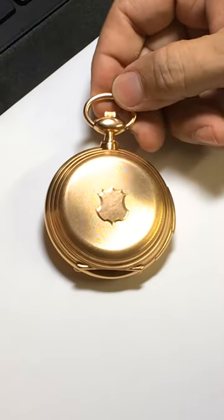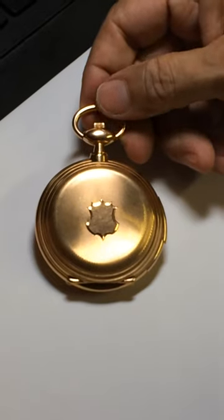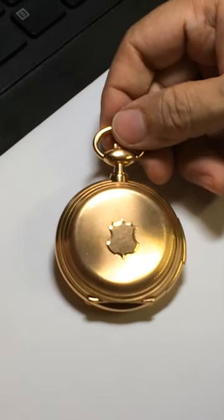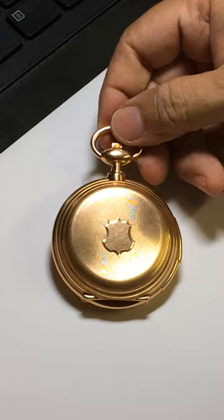Here we have a wonderful watch coming up in the Jones and Horan sale of fine and rare watches, October 2nd, 2016 at the Radisson in downtown Manchester, New Hampshire. This is one of the most important European watches that we've had in quite a while.